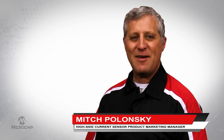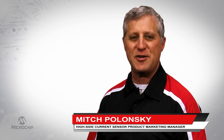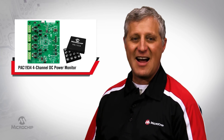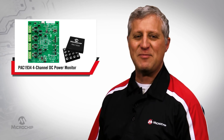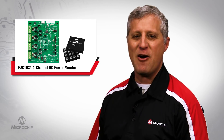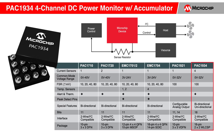Hello, my name is Mitch Polonsky and I'm the HiSide Current Sensor Product Marketing Manager in our Analog Division here at Microchip Technology. I'd like to introduce you to our PAC1934, Microchip's 4-channel DC power monitor with accumulator. The HiSide Current Sensor features precision 16-bit measurement with an I2C interface. The device is the newest member of Microchip's HiSide Current Sensor family.